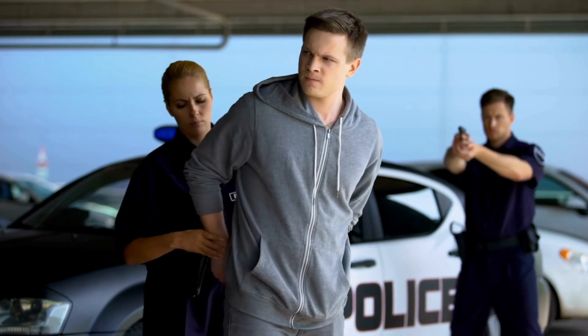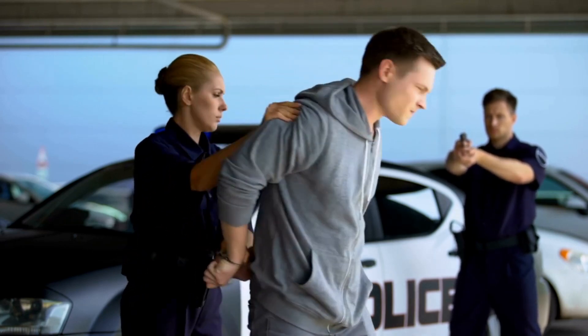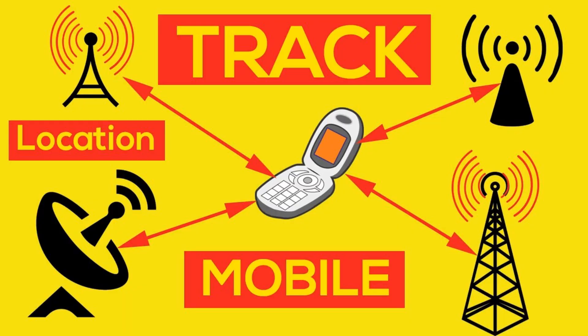That is how they could actually get to that specific location or get to that person's address and catch that person. But another catch here is that even the police cannot get to the exact location of the phone — they use cell towers nearby to the phone and get an approximate location.